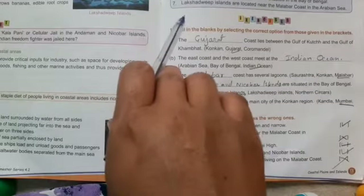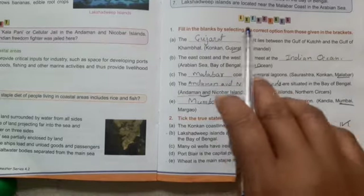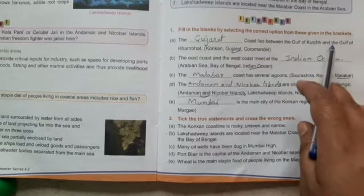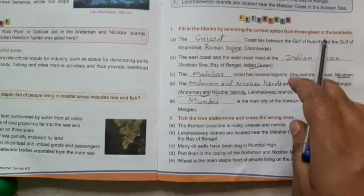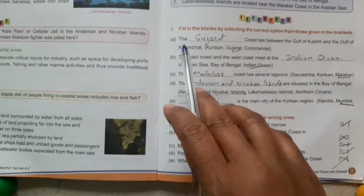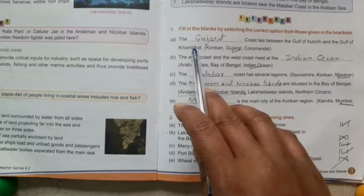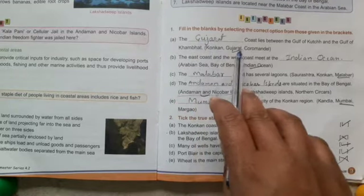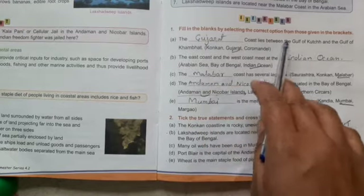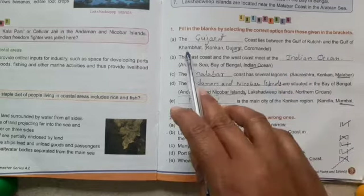Now we are going to revise the exercise. Fill in the blanks by selecting the correct option from the bracket. A: Options given — Konkan, Gujarat, Coromandel. Answer: Gujarat. The Gujarat coast lies between the Gulf of Kutch and the Gulf of Khambhat. B: Options — Arabian Sea, Bay of Bengal, Indian Ocean. The East Coast and West Coast meet in the Indian Ocean — correct.